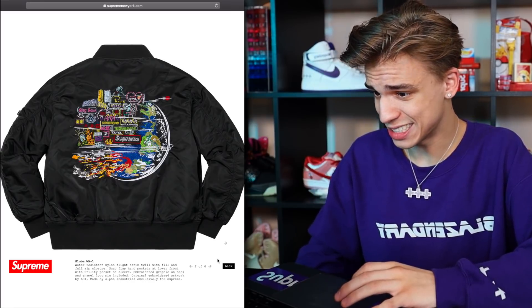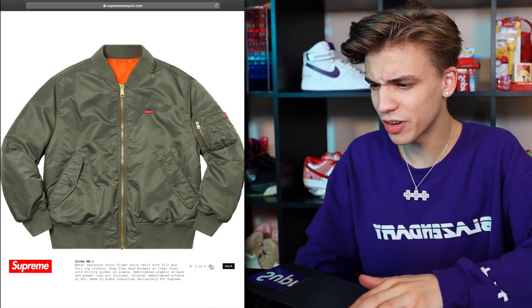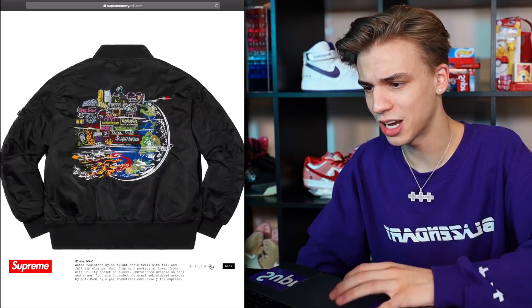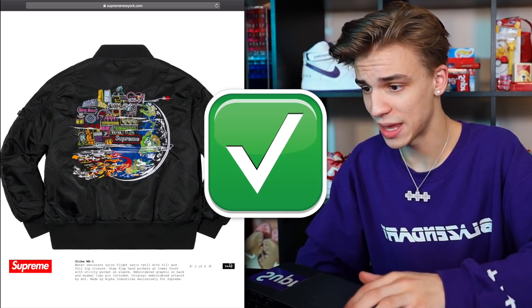This is sick — this is the Globe MA1 bomber jacket, coming in two different colorways. I used to wear this style of bomber jacket all the time back in like 2016. This one with all the patches on it is really really cool. Definitely going to be a cop from me.